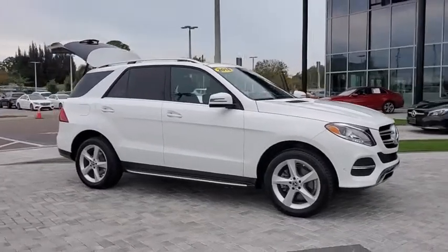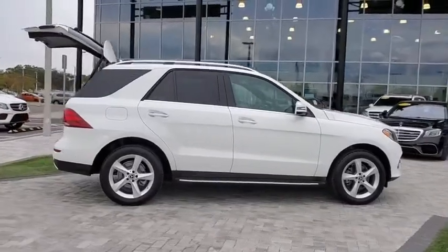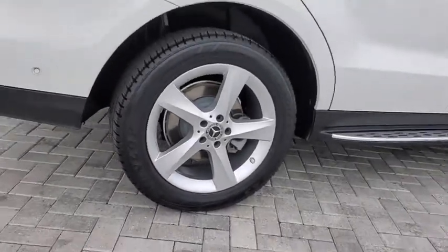Stop by and take a look at the 2018 Mercedes GLE. The GLE comes with the full Mercedes luxury experience. It combines the sports sedan performance with SUV stability.